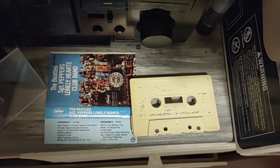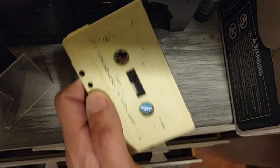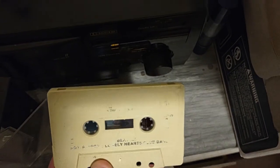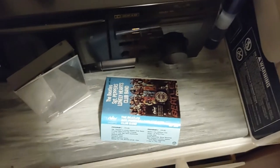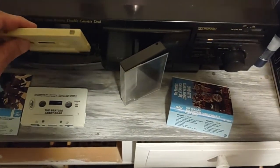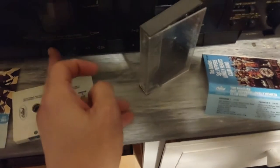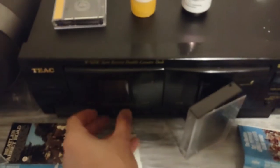I'm gonna start with Sgt. Pepper's here. You can tell this one's had better days. The case is actually in pretty good shape, but the ink's almost all worn off, which kind of makes it more sentimental. I can't play it more than a few seconds because of copyright — let's see how well it still runs. Sounds pretty good.